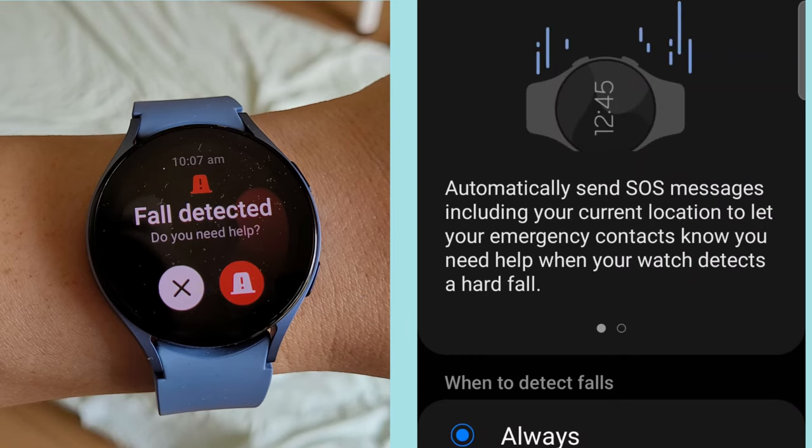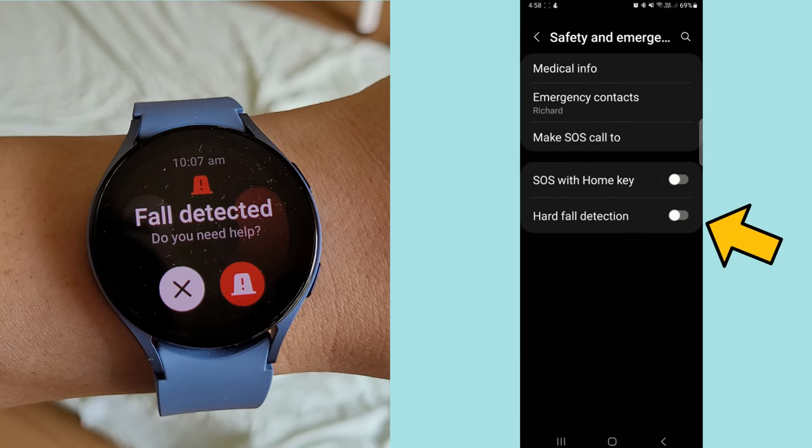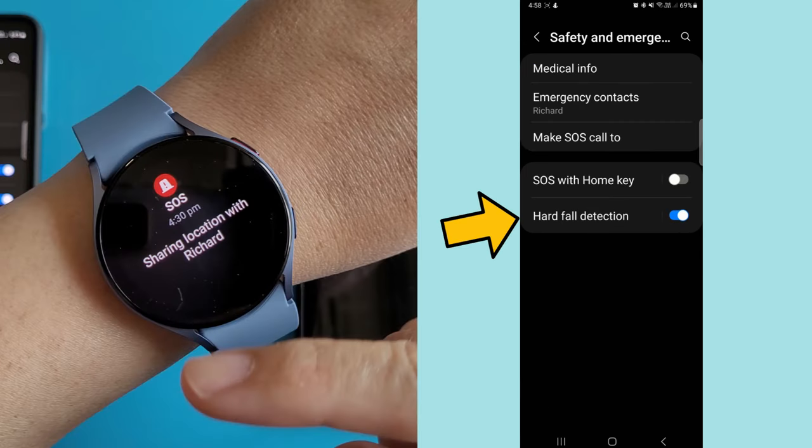If I had been lying there motionless for 60 seconds without selecting the get help option, the watch would automatically send the SMS message. Overall, I think Samsung did a great job implementing this fall detection feature. I just wished the manual would prompt that there are more settings underneath.